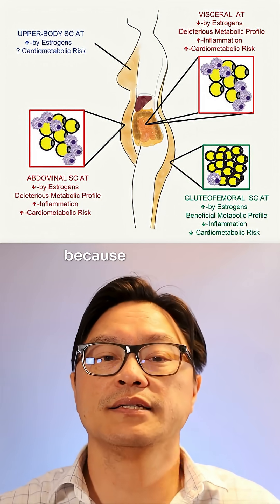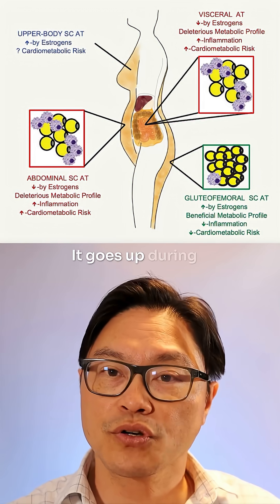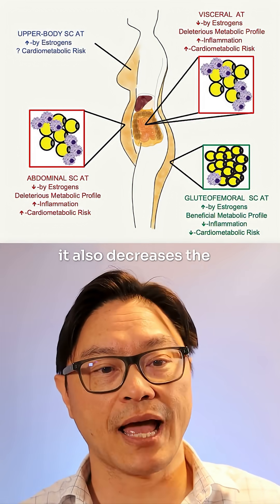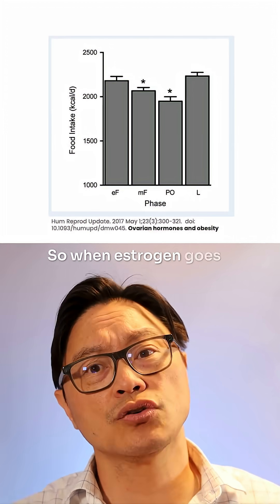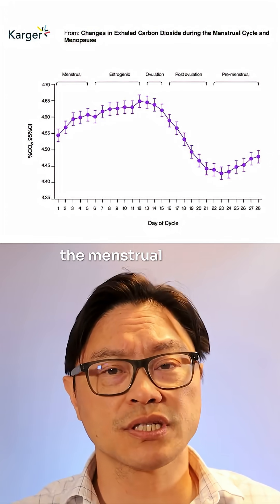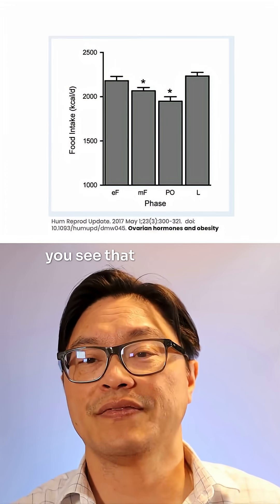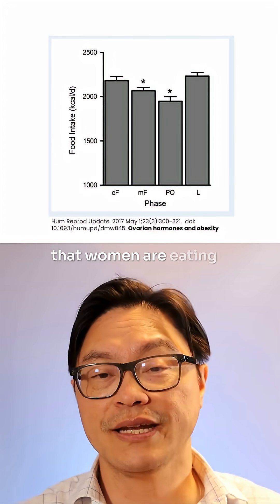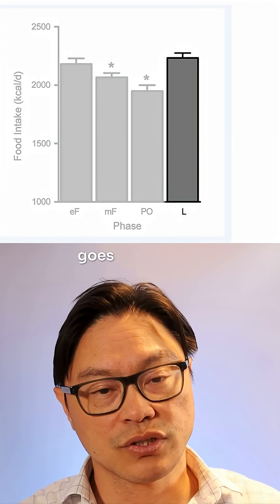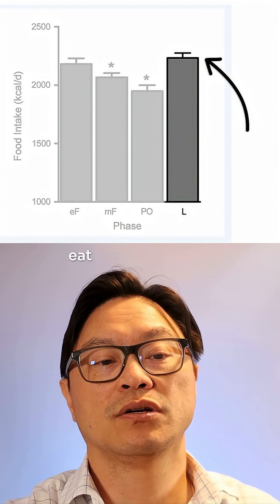Estrogen is interesting because it tends to have certain effects on the body. It goes up during puberty in preparation for childbearing, but it also decreases the appetite. So when estrogen goes up, appetite actually goes down. You see this through the menstrual cycle — as you get closer to ovulation, the amount that women are eating tends to go down. Then in the luteal phase, as estrogen goes down, progesterone goes up and the amount people eat goes up more.